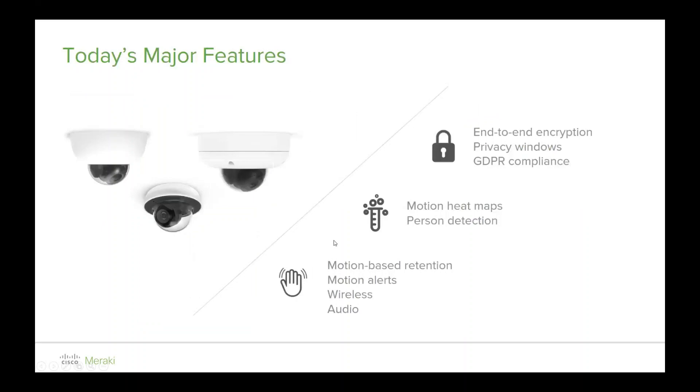Today's major features in our portfolio include end-to-end encryption — we run over 256-bit encryption, Category 5 — motion heat maps for person detection, motion-based retention, motion alerts, wireless, and audio. It's all well and good to have features, but if you don't know how to use them or employ them for your benefit, then they're really just a feature.